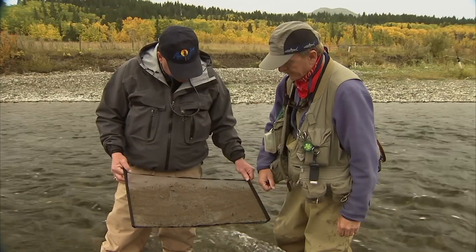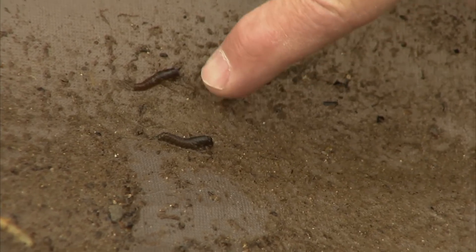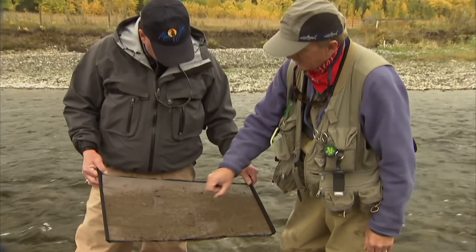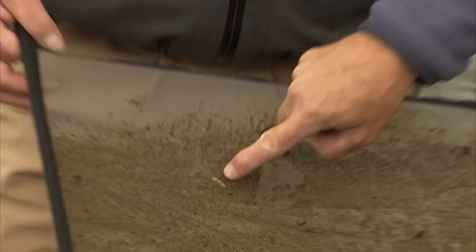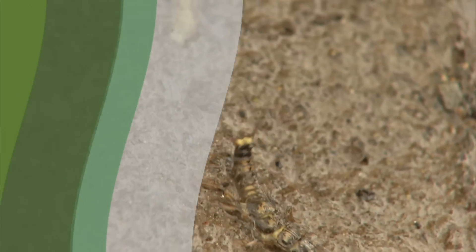There are lots of things here to imitate — and big too. We've got a couple of caddis larvae here, some Hydro Psyche caddis — they're a net-spinning caddis. There's a little golden stonefly here that's just shed its skin, which you don't see very often. And here we've got a large golden stonefly nymph — he's a big boy.